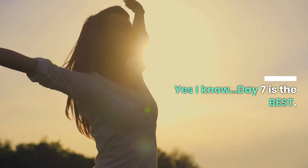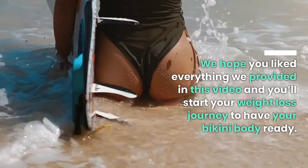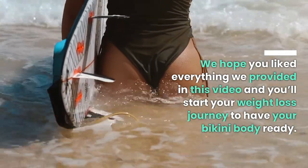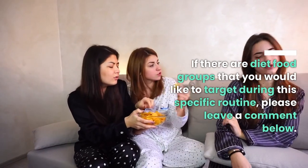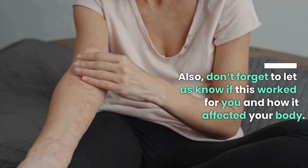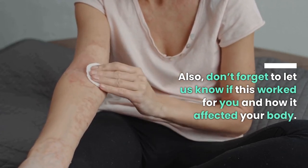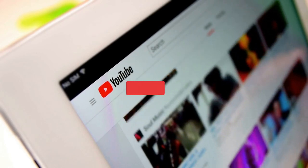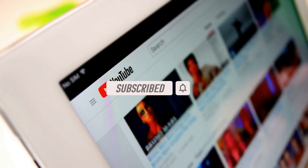We hope you liked everything we provided in this video and that you'll start your weight loss journey to have your bikini body ready. If there are diet food groups that you would like to target during this specific routine, please leave a comment below. Also, don't forget to let us know if this worked for you and how it affected your body. Thanks for watching, and if you want more videos on how to boost your metabolism and lose more weight, make sure you subscribe so you don't miss out on future videos.